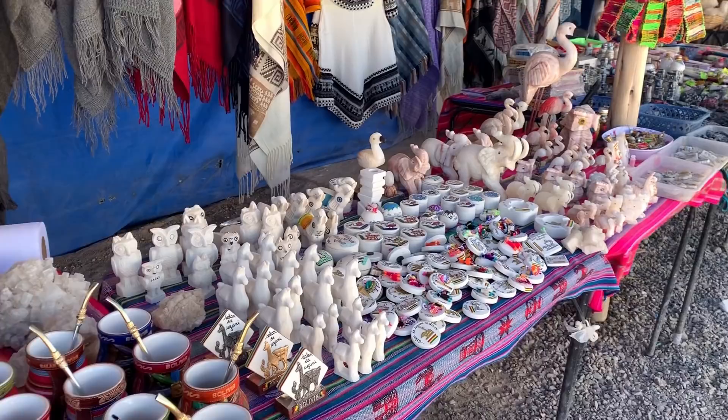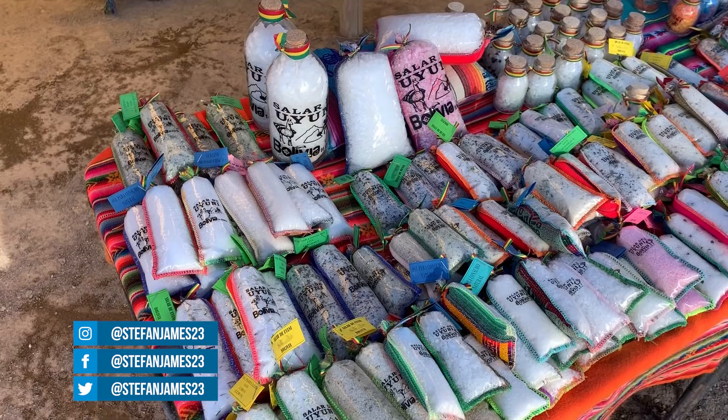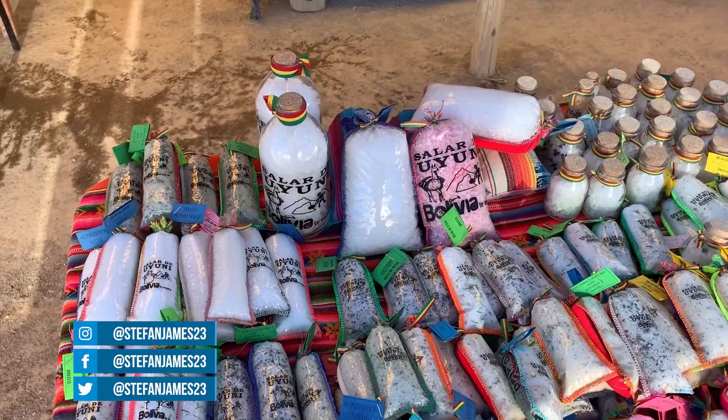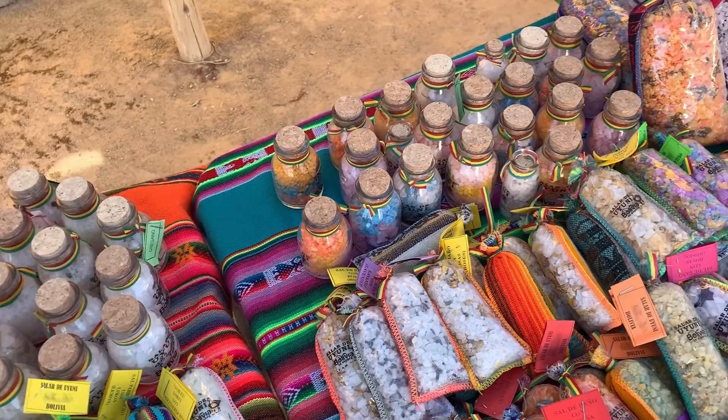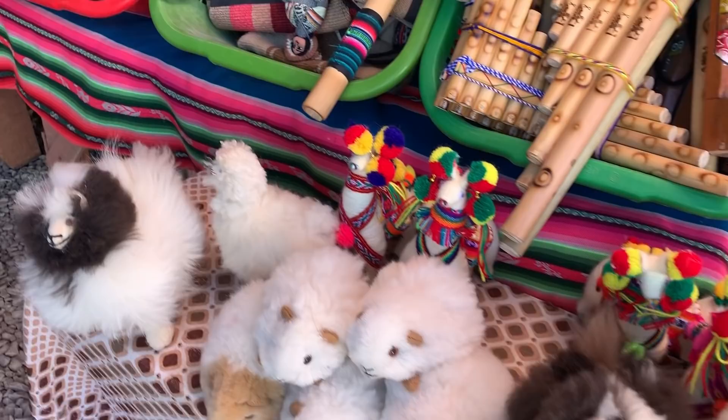Right now I'm in a small village with tons of cool souvenirs handcrafted by the locals. I always love to see what the locals have made and support them however I can. They've got really cool stuff here, and of course we've got salt from Bolivia — from the salt flats, which contain over 10 billion tons of salt. Llamas are very popular here too; they've got llamas running around everywhere.